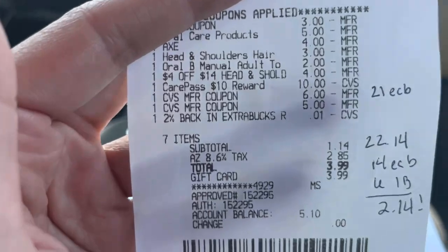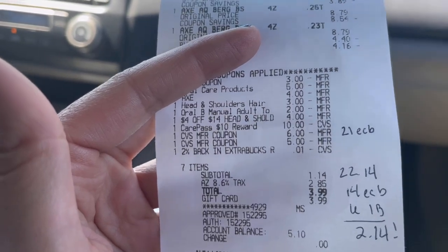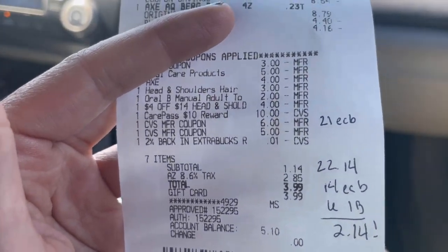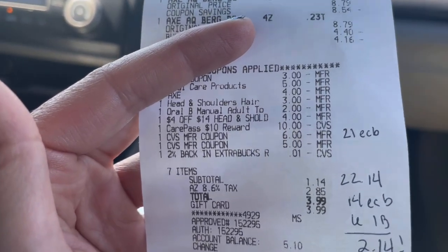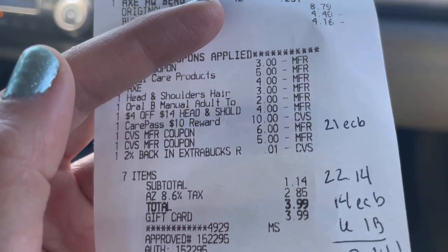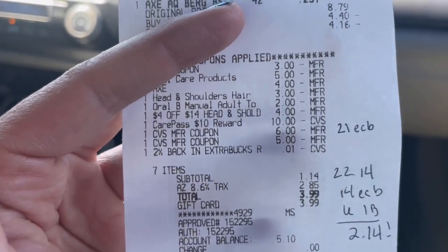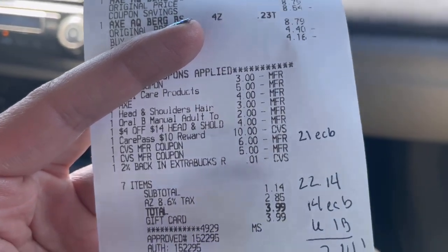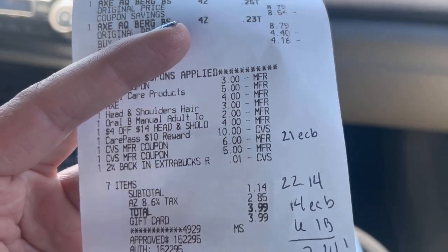Also, that $10 ExtraBuck I rolled was actually a CarePass reward. With CarePass, you sign up and you get a $10 ExtraBuck every single month. I paid only $40 for the full year — about $3.33 a month — so that's almost $7 in extra free money every month. If you can ever sign up for CarePass, check your emails for a special promotion of $40 for the year — totally worth it. Otherwise it's like $5 a month for the $10 reward, so still an extra $5 every month.